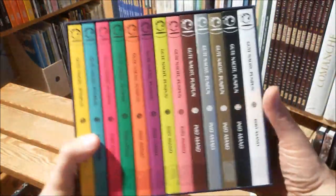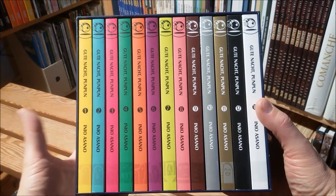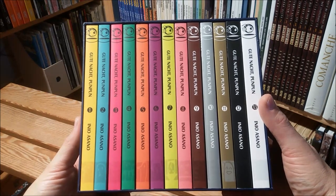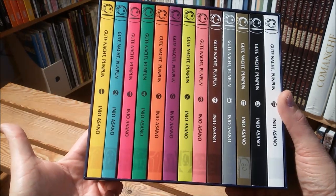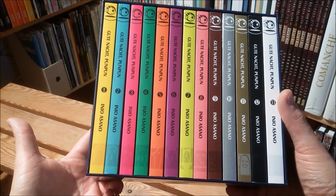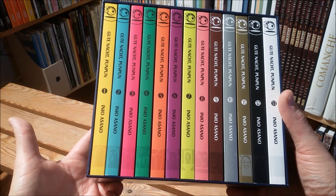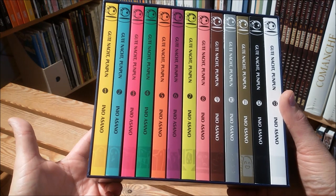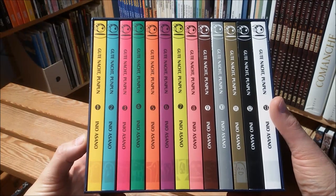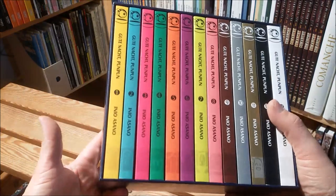You may ask yourself, of all the mangas in the world, why Good Night Pan Pan? A lot of people recommended the series here that I really respect. Most and foremost Derek Royale, the guy from the Comics Alternative podcast, who passed away much too soon. He always put this in his list of favorite comics slash mangas, so I thought I'd give it a try.